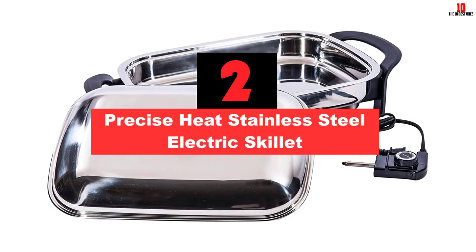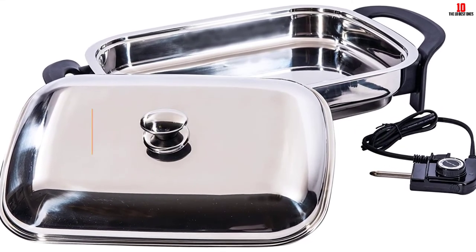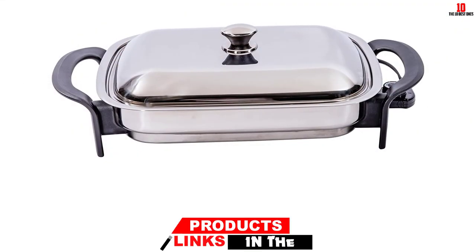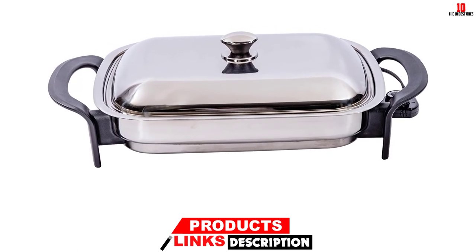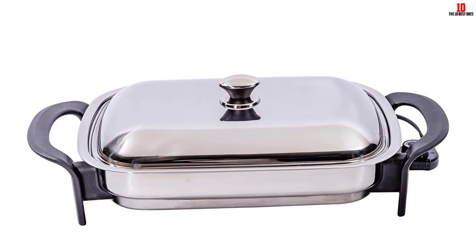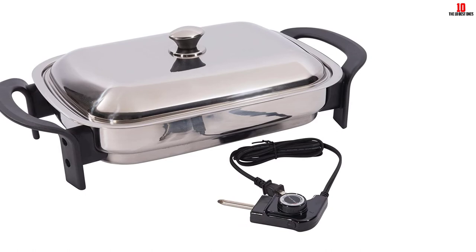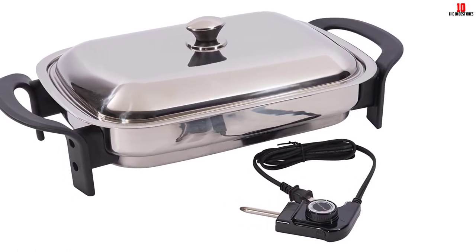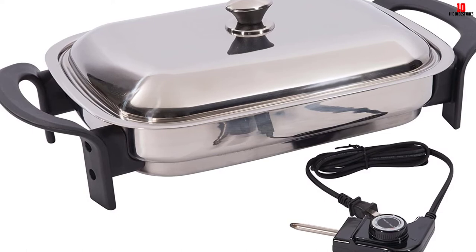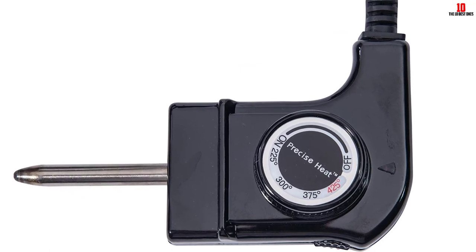At number 2, we have the Precise Heat Stainless Steel Electric Skillet. Measuring 16 x 11 x 2¼ inches, you'll fit a great deal of food into this skillet and should be able to plate up for 6 to 8. On the flip side, this makes the skillet fairly heavy at nudging 14 pounds, so make sure you're comfortable wielding this kind of weight. The lid also acts as a protective cover when you stash your pan away. The cool touch handles are insulated for safety and comfort. Design overall is impeccable with a mixture of stainless and black, and it is crowned with a class-leading 5-year limited warranty.